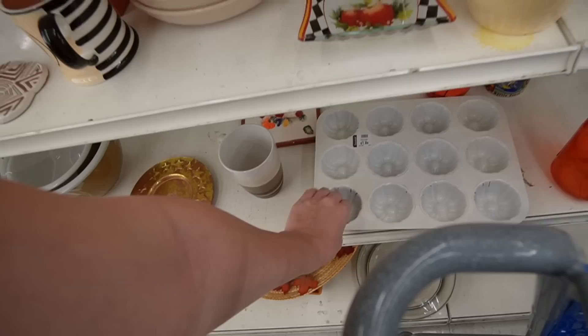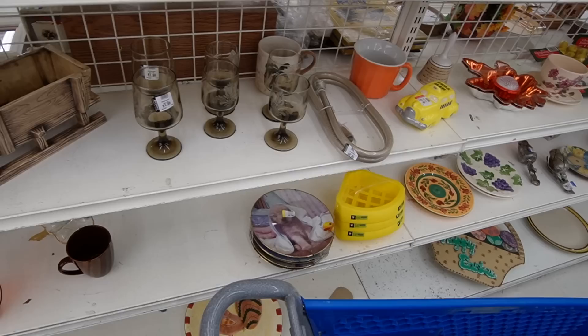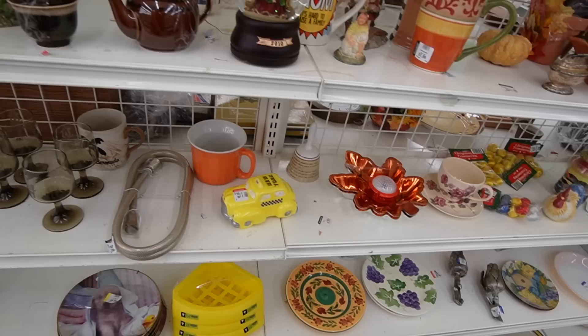That looks to be vintage, $1.99 — it was definitely not as exciting as the cast iron we found the last time we were here. There are some more; I guess those are roosters. Somebody must have donated their collection is what I'm thinking.